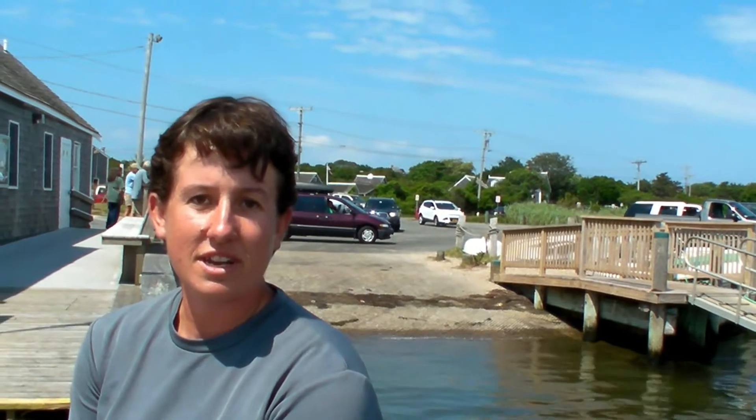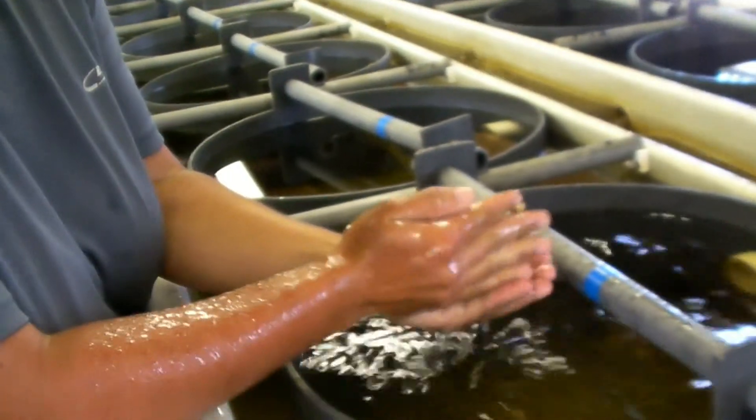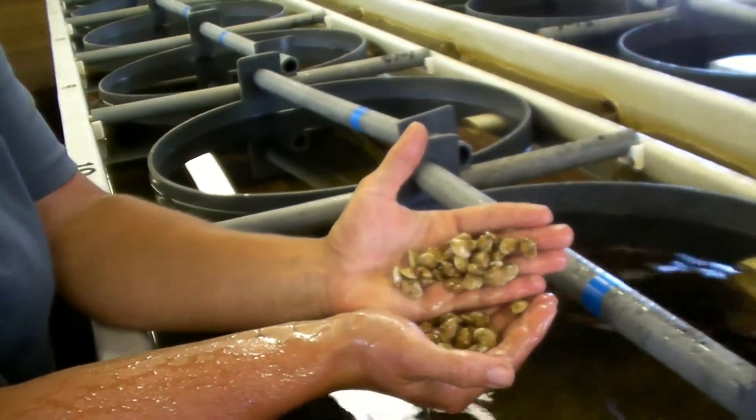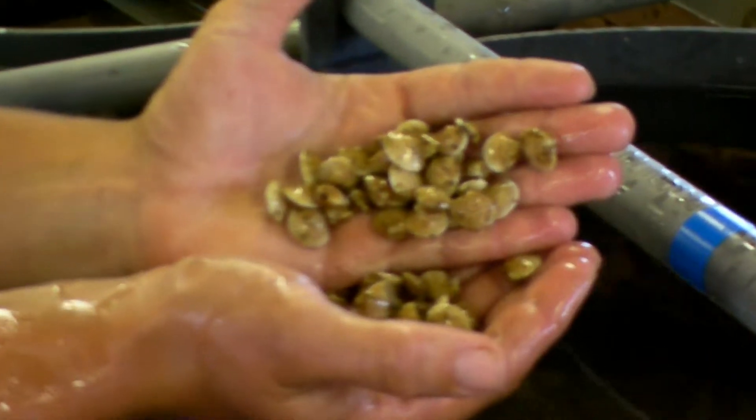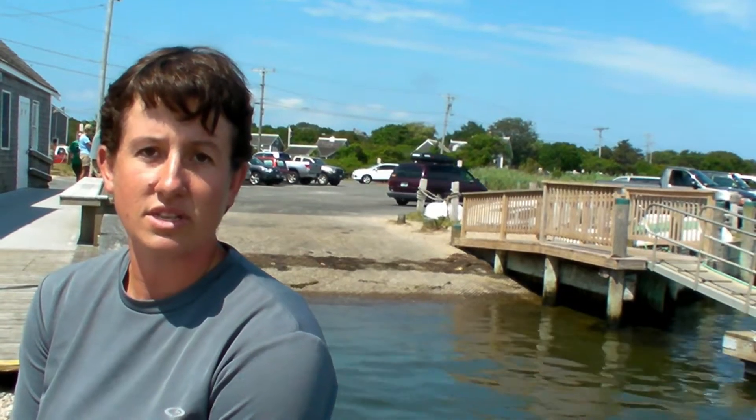Hi there, my name is Rachel Hutchinson and I'm the shellfish propagation specialist for the town of Chatham. We're here today at the upwelling facility at Stage Harbor. The goal of the upwelling system is we're growing currently this year three different species of shellfish: quahogs, oysters, and scallops.